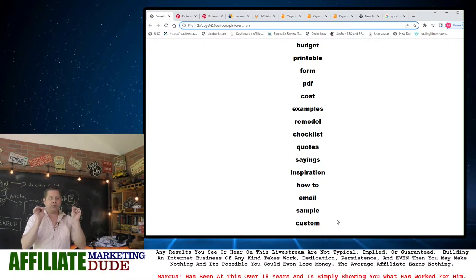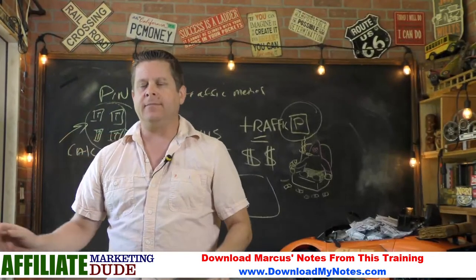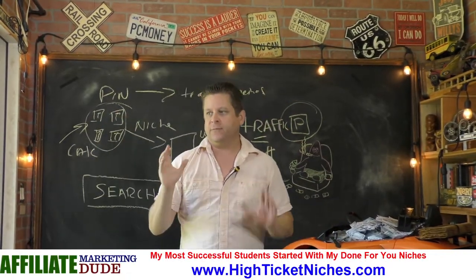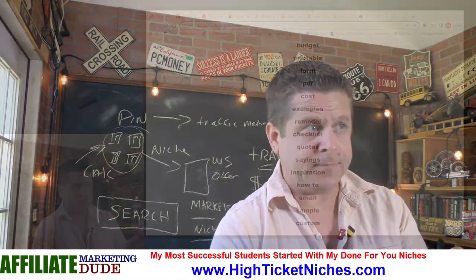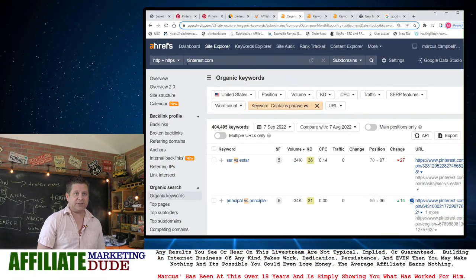What we want to do is look at this with the idea of what's our end game. Our end game is going to be based on the keyword and based on what people are searching for. So we're going to go through and put our trigger words in the tool. What I do is go to Ahrefs, type in Pinterest.com, and use 'keyword contains' to filter.